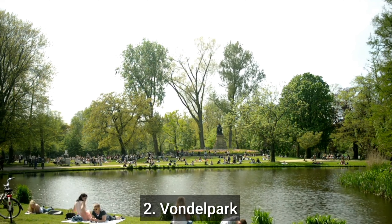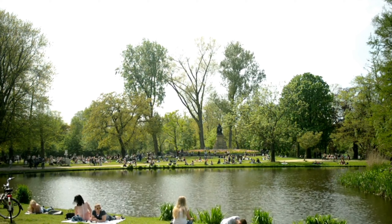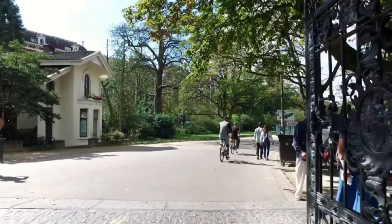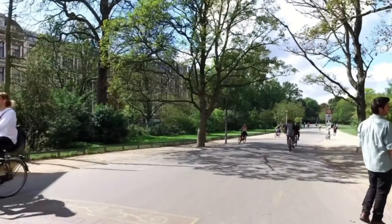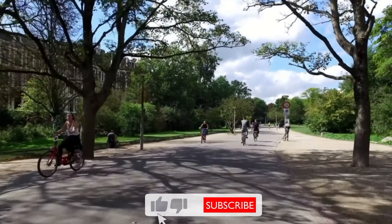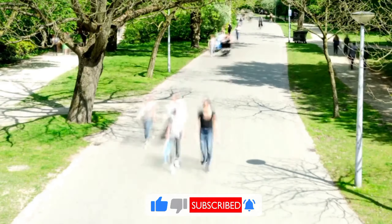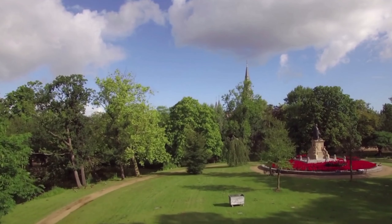Number 2: Vondelpark. Vondelpark is a beautiful and popular park located in Amsterdam, Netherlands. It's a great place to visit if you're looking to relax, go for a stroll, have a picnic, or catch a performance at the open-air theatre. You can also enjoy renting a bike, taking a boat tour, or exploring the various gardens and sculptures within the park.